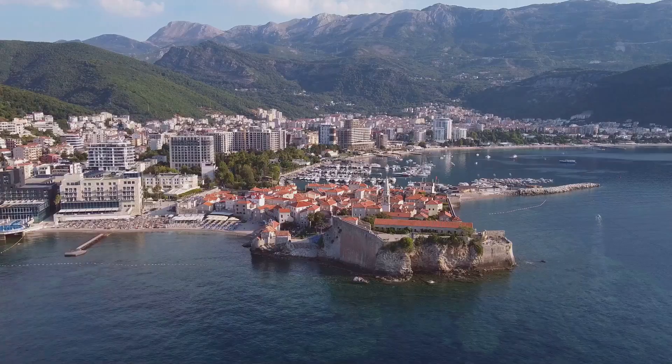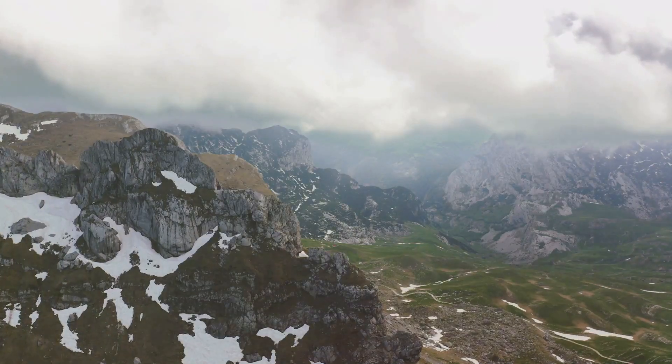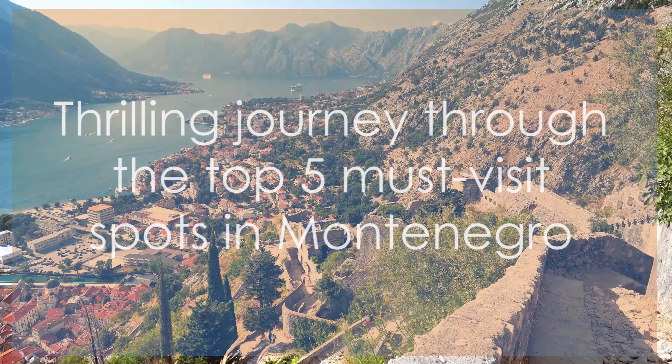Welcome back to our Travel Guide series. Today, we're exploring the hidden gem of Europe, Montenegro. Let's dive in.